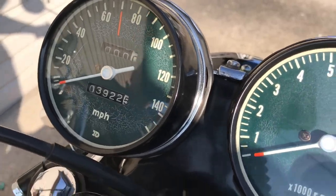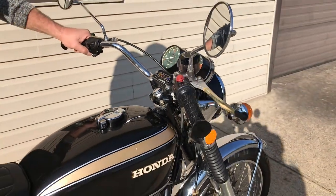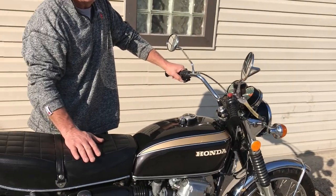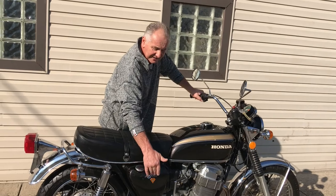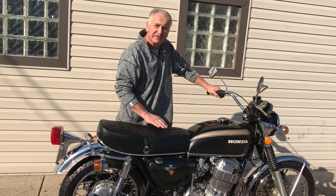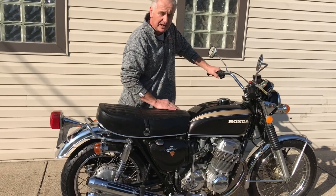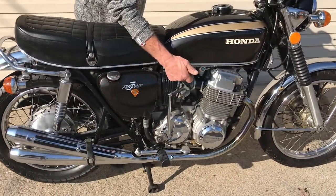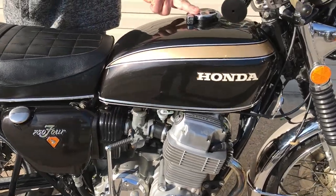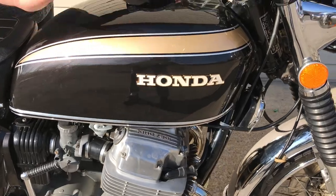The bike is in very, very nice condition. The original owner had painted it years ago, and when I bought the motorcycle, I bought a new tank and new side covers, original for 1972. The tank is brand new, side covers are brand new, emblems are brand new, petcock is new, gas cap is new, moldings are new, emblems are new. All new.